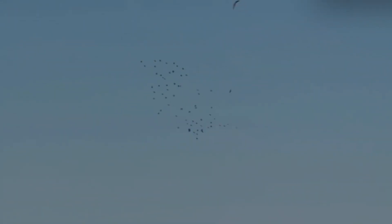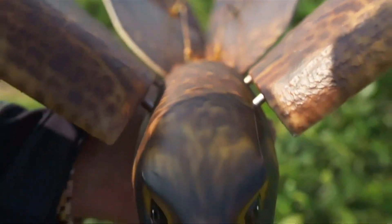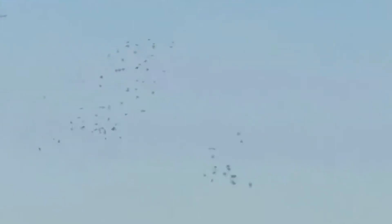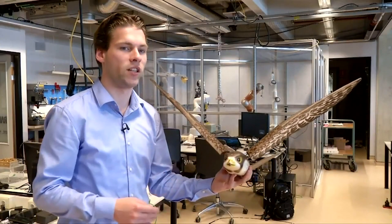Introducing the peregrine falcon robot. The idea for this perching robot came from Stanford University engineer William Roderick, who was looking for a way to make a positive impact on the environment using his background in robotics. It struck me as I was watching birds perching and flying through a forest that if there were a robot that could act like a bird, that would unlock completely new ways to study the environment, Roderick says.